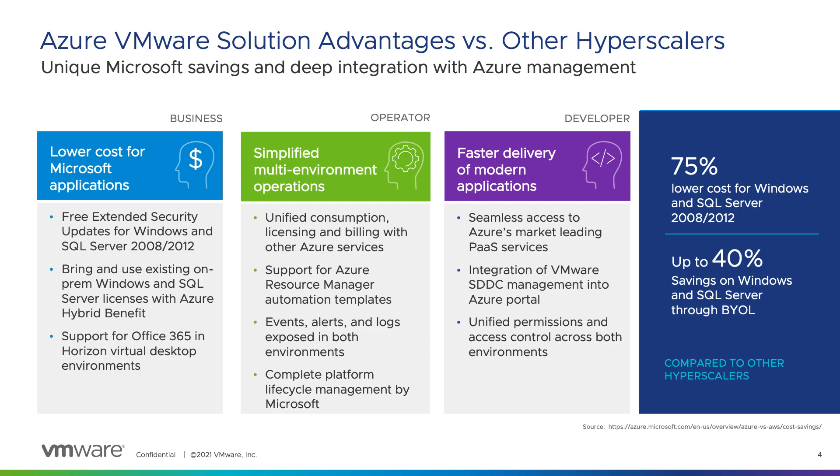No other VMware hyperscaler service allows bring your own licensing for Windows and SQL Server licenses purchased after October 2019. Microsoft also allows for the deployment of downloadable Office 365 in VDI desktops running in AVS. All other VMware hyperscaler services are restricted from running downloadable Office 365 applications.